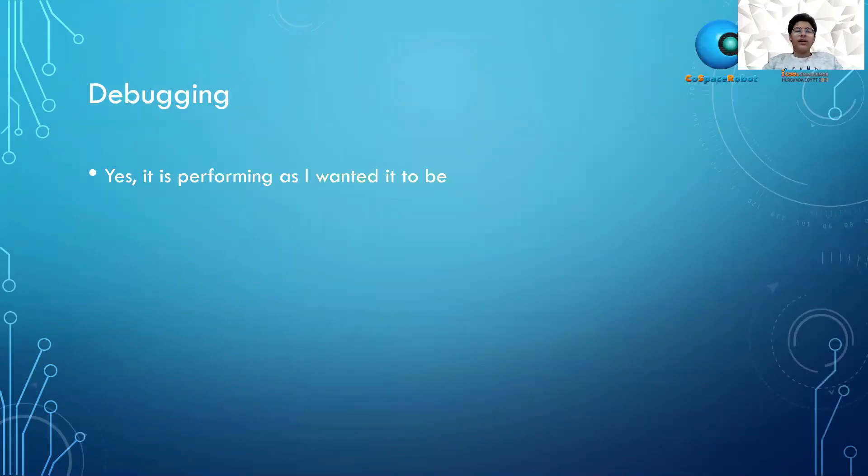Debugging: yes, the robot works and performs as I want it to perform.